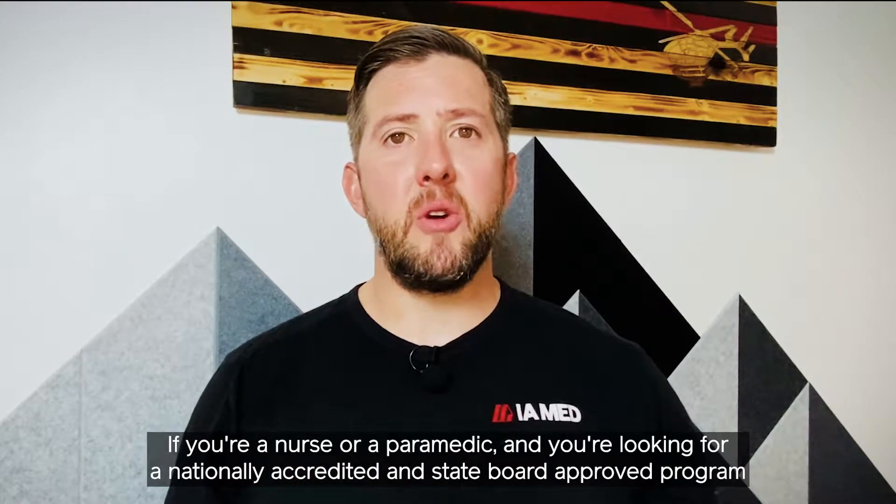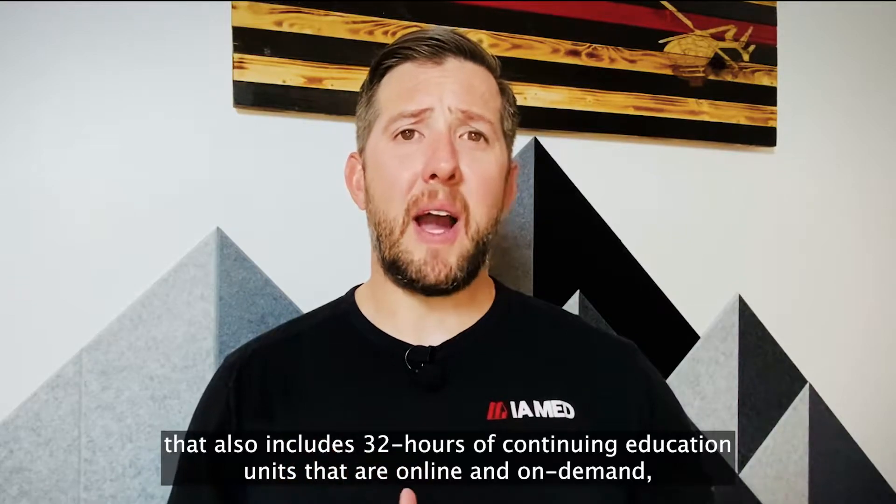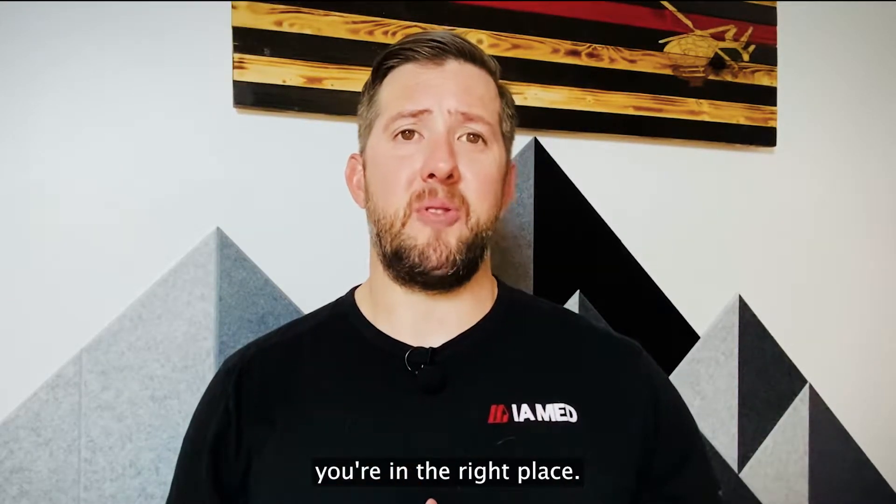If you're a nurse or a paramedic and you're looking for a nationally accredited and state board approved program that also includes 32 hours of continuing education units that are online and on demand, you're in the right place.